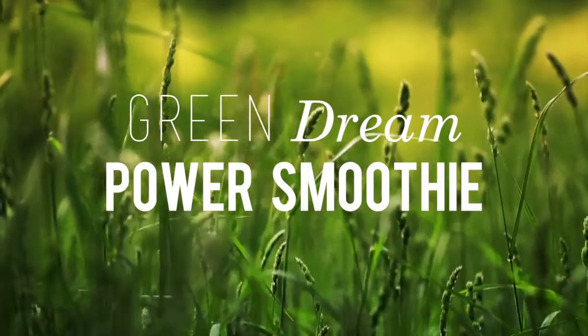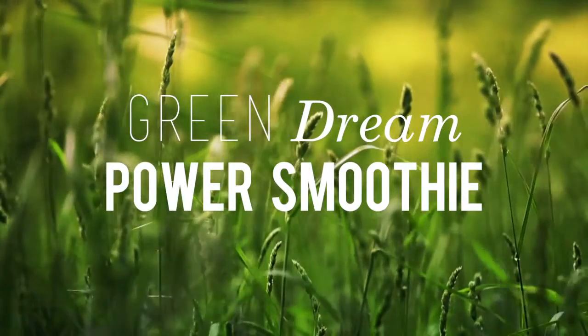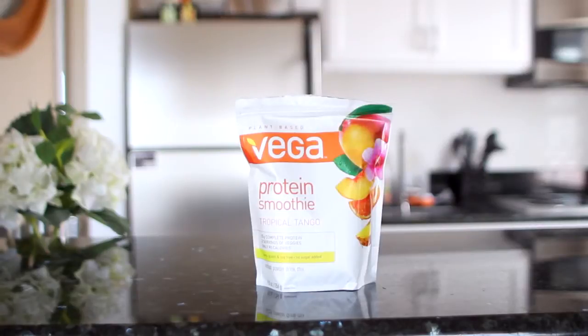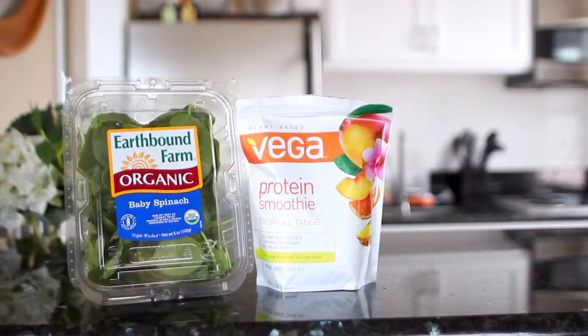First up, we're gonna be making my Green Dream Power Smoothie. This is perfect for mornings when you're in a rush or if you just need a pick-me-up throughout the day. To make this smoothie, you're gonna need some protein powder. My current favorite is from Vega — it is the Tropical Tango Protein Smoothie Powder. This stuff tastes so good, it doesn't have any added sugar in it and it's all plant-based. And to make this smoothie nice and green, we're gonna be using some organic baby spinach.